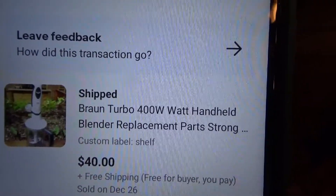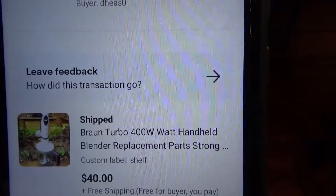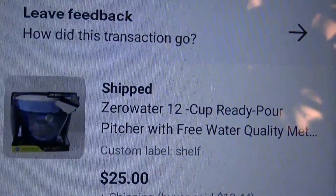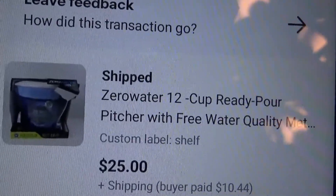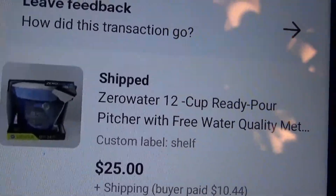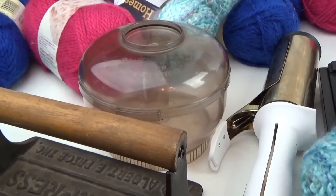I sold this bronze turbo motor — I was having a hard time selling it but worked out a deal with a buyer. He paid $40 free shipping and it cost me $15 to ship, so I got what I needed. Then I sold this Zero Water 12-cup pitcher — took a long time to sell, finally sold for $25 plus shipping. I think it cost me $8 at Savers, so not a huge profit but a few bucks. I picked that Sunbeam Oscar up at the thrift store for $3 and listed it — it sold for $25 free shipping.